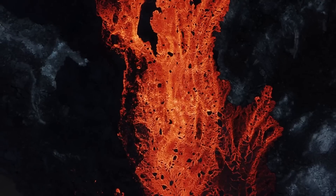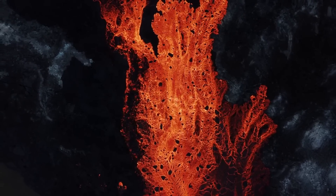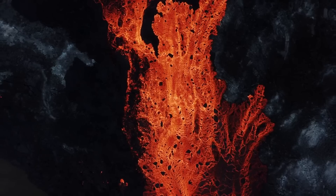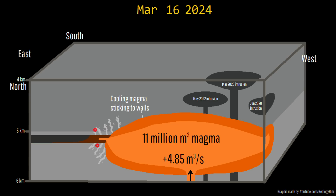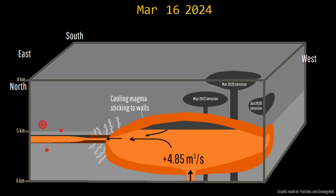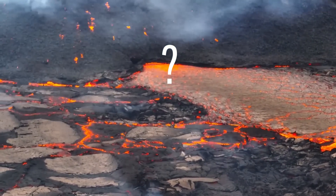Yesterday, I estimated that up to 30 million cubic meters of lava had already erupted, and this confused a number of people. After all, the shallow magma chamber which fed this eruption only contained 11 million cubic meters of molten rock before it erupted. So, where did the remaining 19 million cubic meters come from?